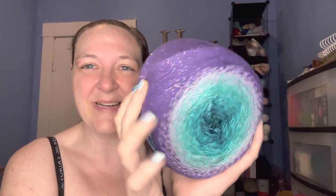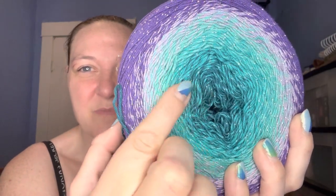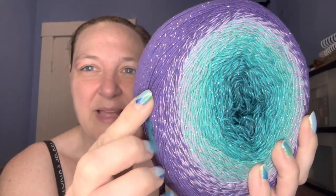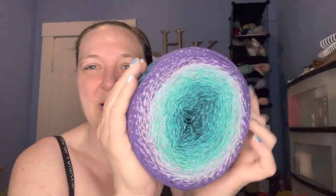I ordered a two-pack of the cotton cakes, and oh my gosh, these are so gorgeous — so soft and so pretty. It's got this dark green transitioning to a bluish-teal, out to a light purple and a darker purple. It is so pretty and so soft.